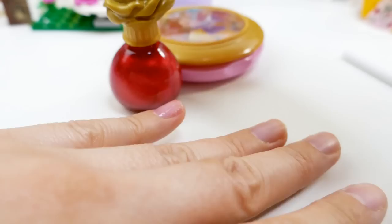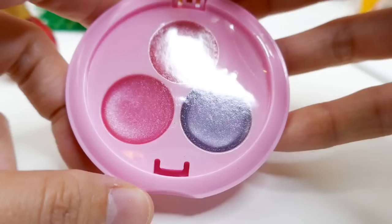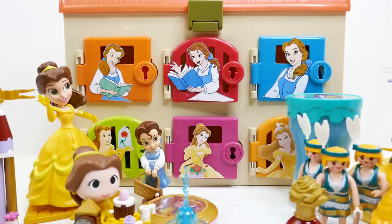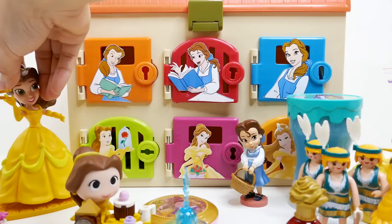This is the compact — it has Belle reading a book on it. Open it up and you'll see glasses in red, pink, and purple. These are very light colors so you can put them on without them being too dark. Alright, we have one more door to open!